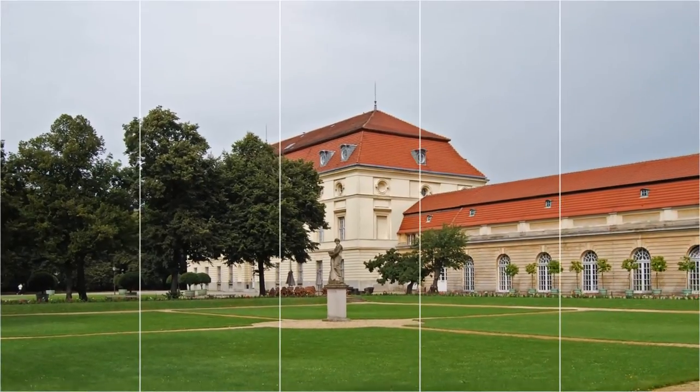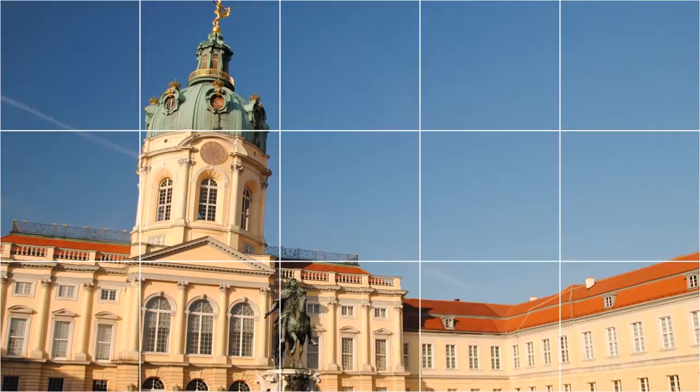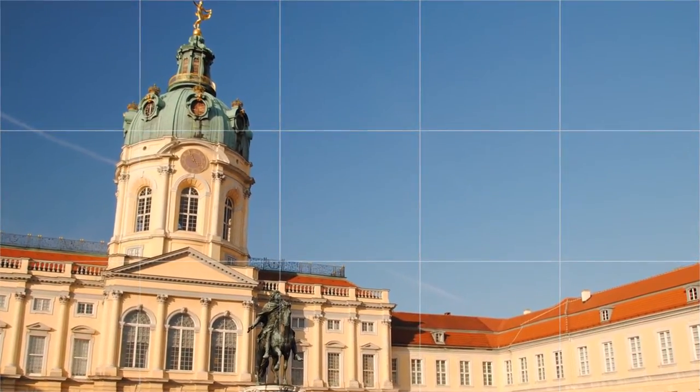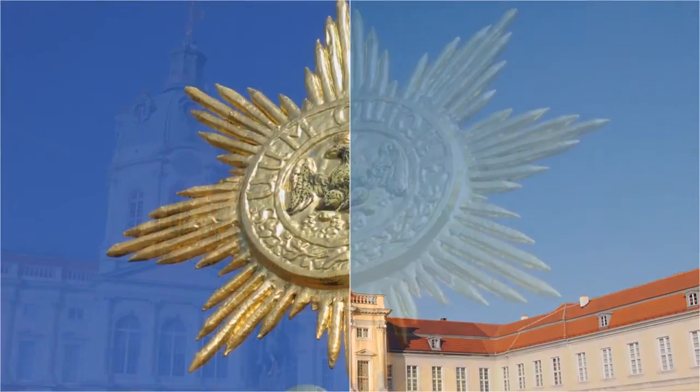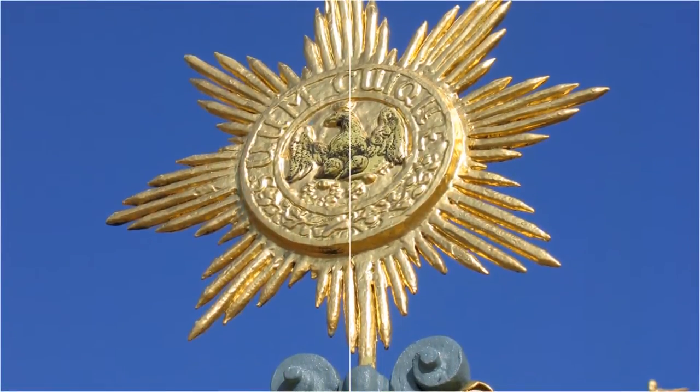The mausoleum contains the graves of, and memorials to, members of the Hohenzollern family. Also open to the public are the Belvedere, which contains a collection of Berlin porcelain, and the Neue Pavilion, which houses a collection of arts and crafts of the period when Schinkel was active.